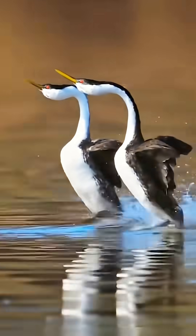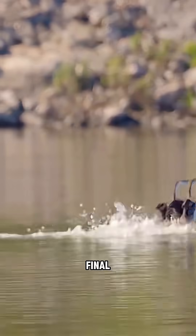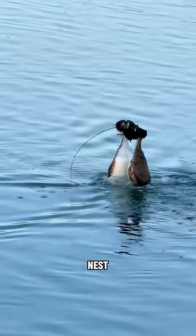This synchronized water dance is the ultimate test of trust and connection. If a male makes it through, the final step is gift-giving — exchanging bits of aquatic plants or twigs as a promise to build a nest together.